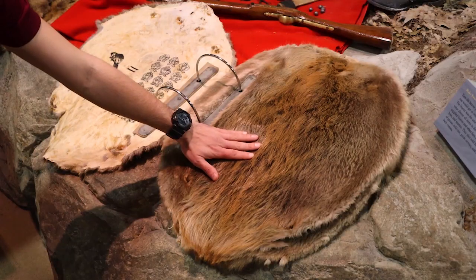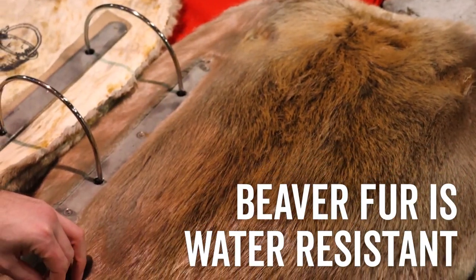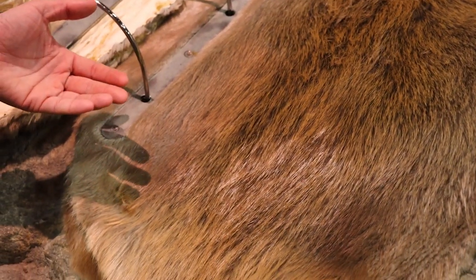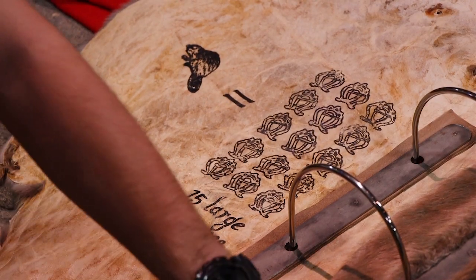But even outside of that, this beaver fur is something that's going to be really water resistant too. So all around, these beavers were something that were so valued that they became almost extinct here in Iowa. So we're going to take a look at how these beaver pelts were valued and what they could get you if you were trading them.